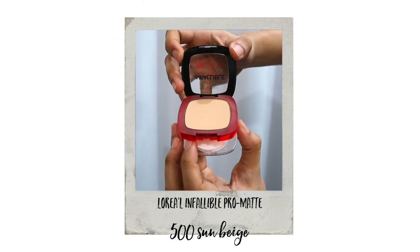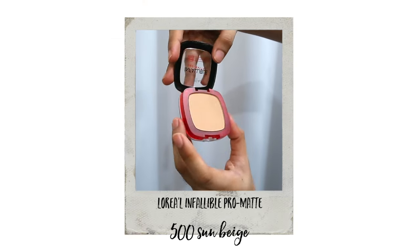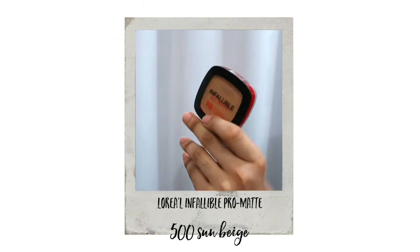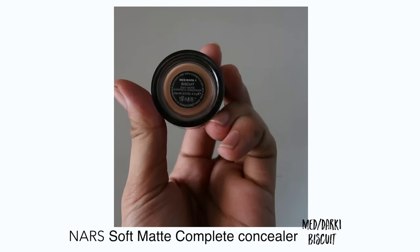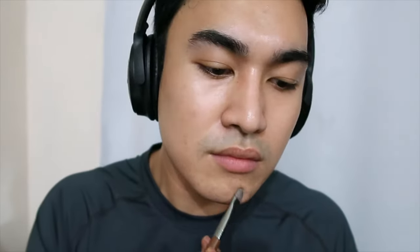Since I'll be using a Medium Coverage Powder Foundation from L'Oreal Infallible Pro Matte, I like to start my whole makeup application process by spot concealing only the areas that need it. I'm using the NARS Soft Matte Complete Concealer in the shade Medium Dark 1, or Biscuit, to cancel out the redness on areas where I have bumps and blemishes.